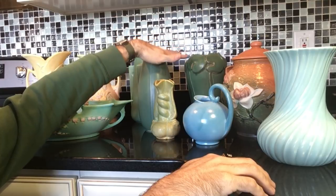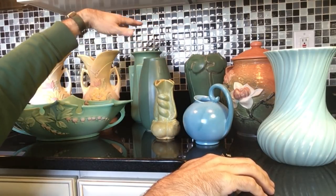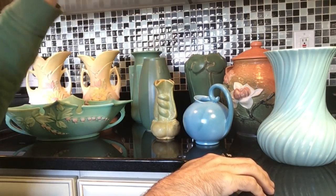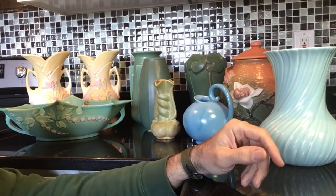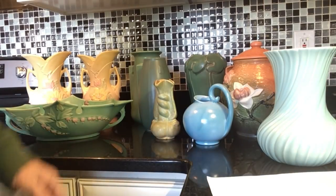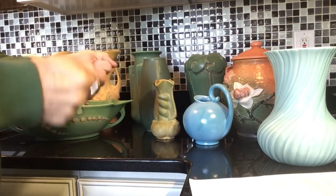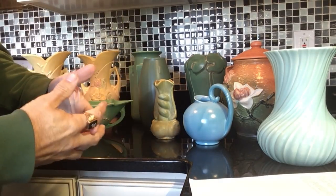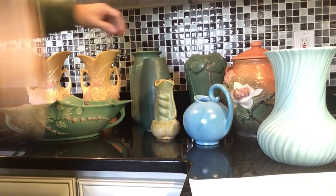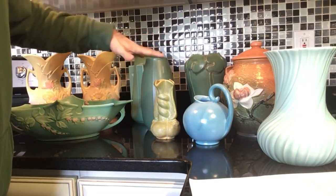A lot of people wrote in after I showed you these last week or so, and lots of folks were able to look them up and tell me what they discovered. They're all inspired by turn-of-the-century craftsman style art — not art nouveau — and this matte finish, especially in green, was extremely popular and very much in vogue just after the turn of the century.